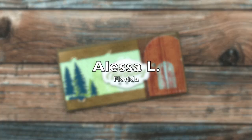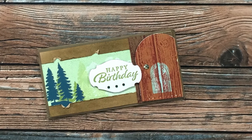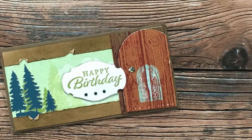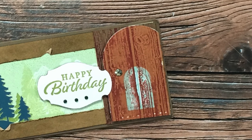I didn't realize until I was doing my voiceover that the little door on the side of Alessa's card actually opens up, and inside it reads 'Adventure awaits — wishing you the best year yet.' So adorable, Alessa — thank you!